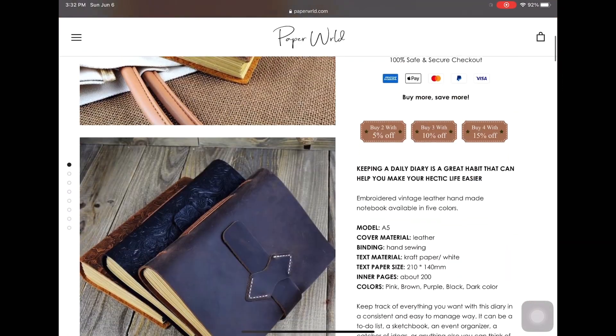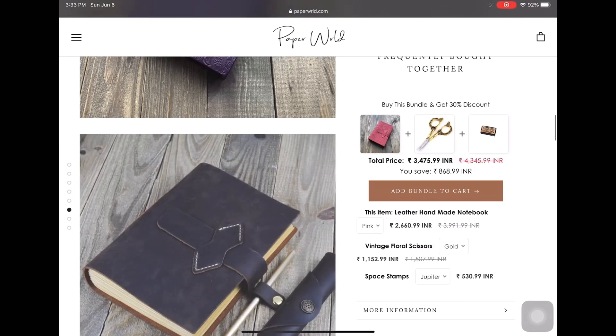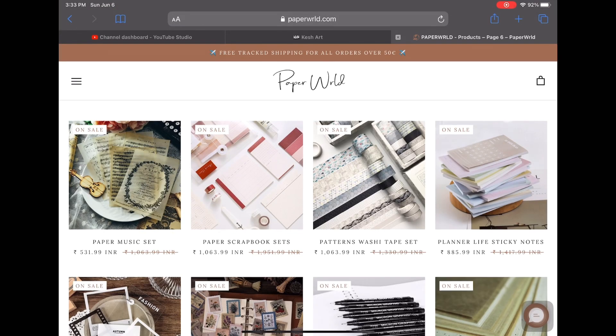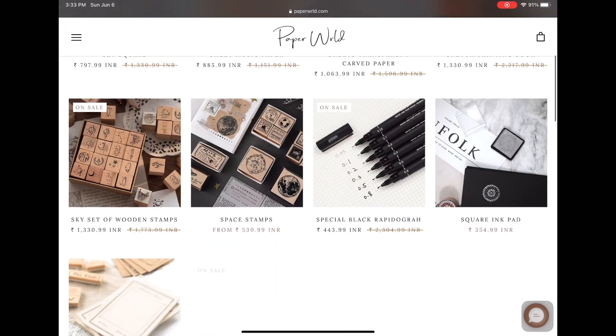They also have label makers, a great stamp collection, a vintage scissor collection, and leather handmade notebooks with different colors — the texture is super cool and looks very royal. They have plenty of other stuff as well, so please go check it out if you're interested.